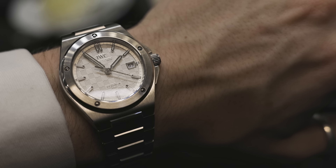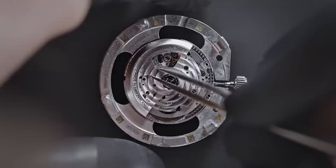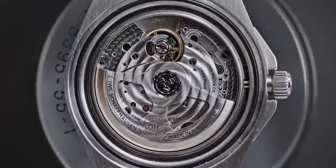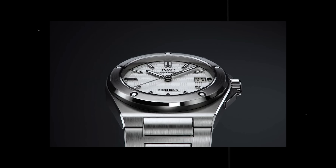It has a water resistance of 100 metres and the case and bracelet material is stainless steel. The movement is the IWC Cal 32111 with a power reserve of a whopping 120 hours. And remember, it's only 10.8 millimetres thick and it has a sapphire crystal glass.